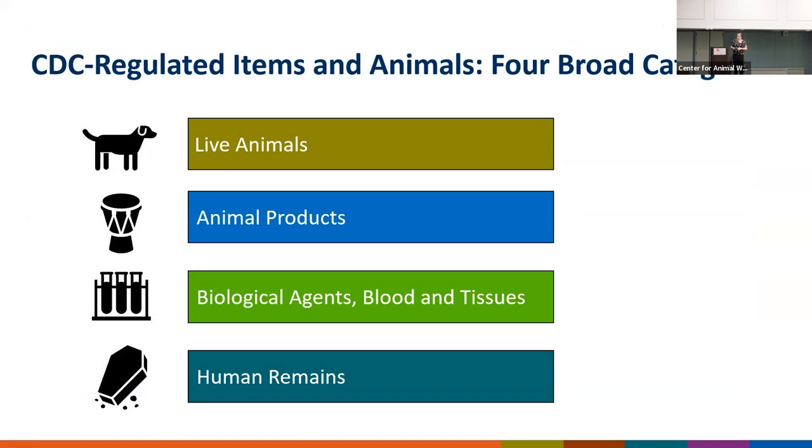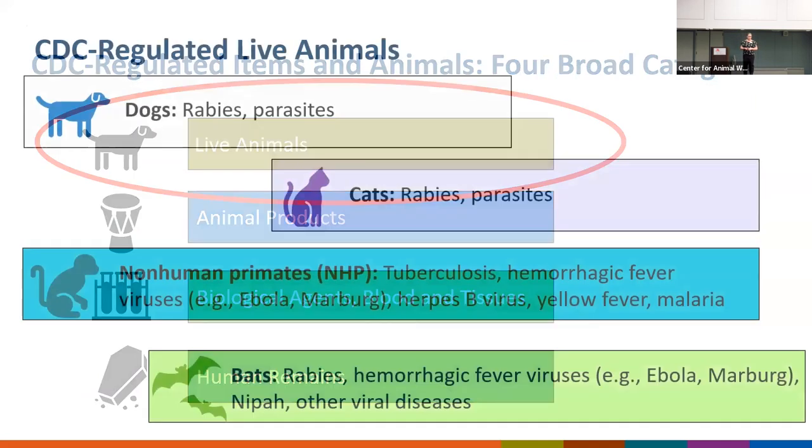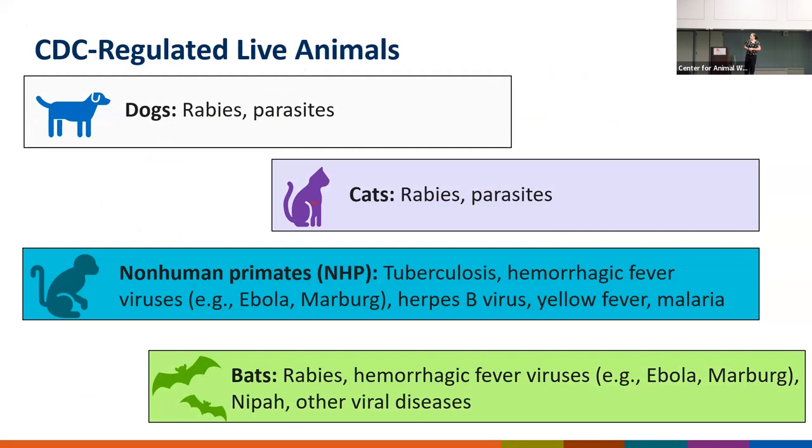Our regulations are broadly based on four main categories, but I'm only going to focus on our live animal import regulations today. CDC as an agency is focused on protecting human health, but you really can't separate human health from animal health — it's really all one health. Diseases that impact animals can spill over into people, and so we do regulate a certain number of live animals that have been linked or associated with zoonotic diseases — those are diseases that can be transmitted from animals to people.